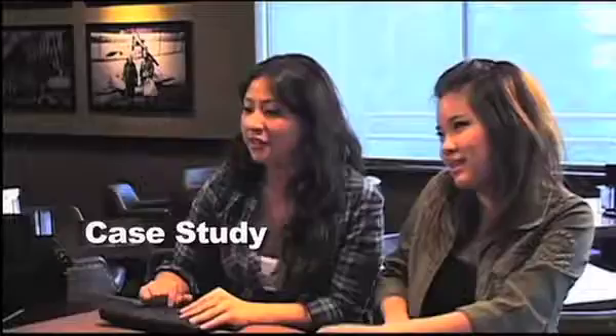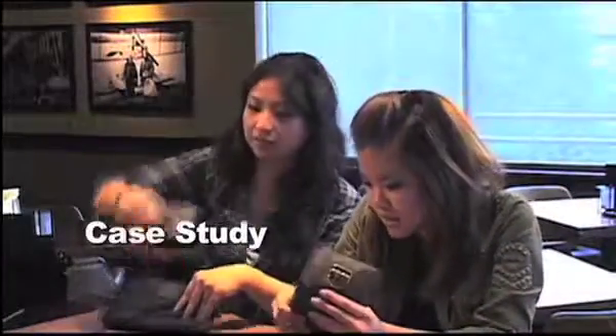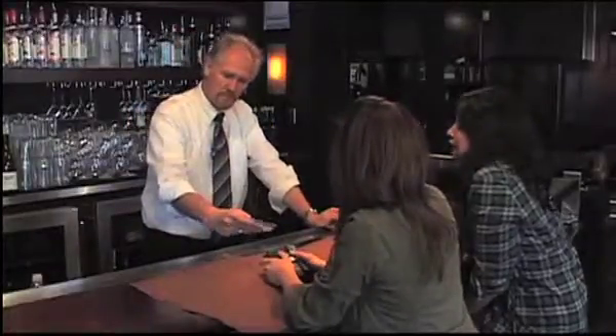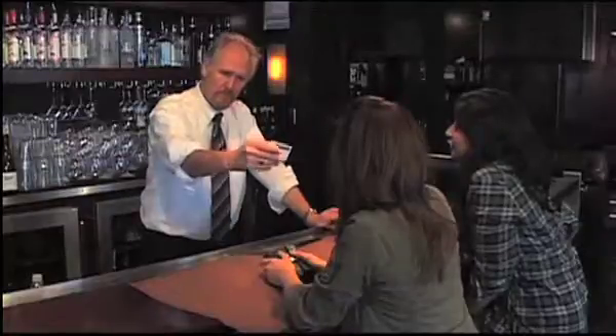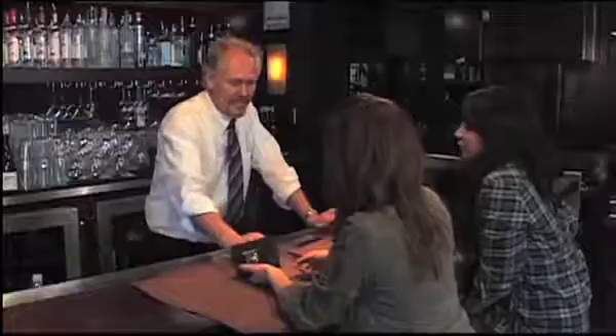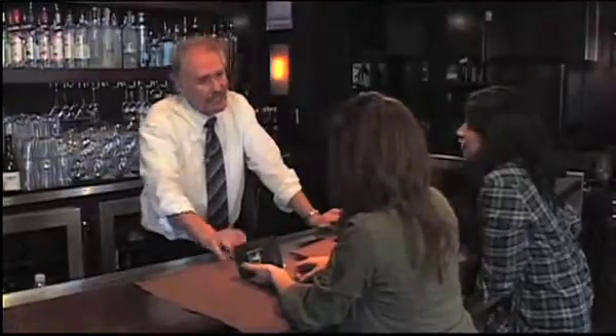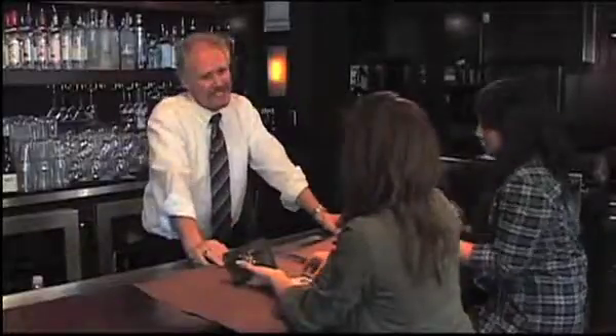How are you tonight? Got some ID? Your ID's expired. The customer says they have the real ID, but I've got to see a valid ID — an expired ID is not valid. I can't serve you tonight until you get a valid ID, not even this one time. I appreciate it, but I can't — not tonight. Get your ID replaced, get back in here. Have a good evening.